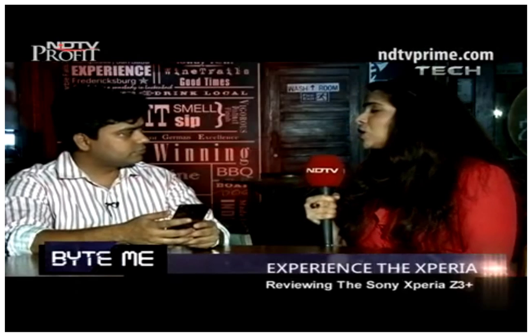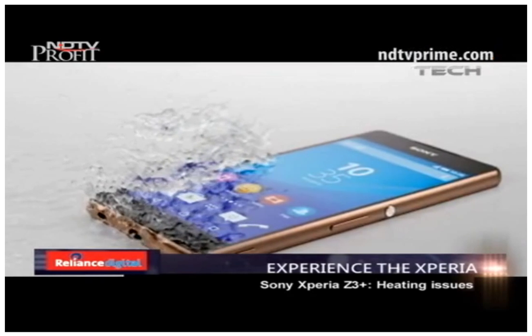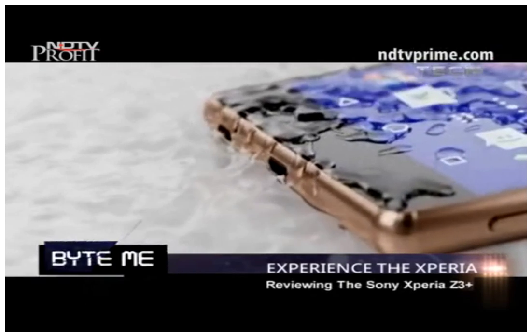Abhishek's review has answered most questions, but how does the Z3 Plus compare with its predecessor? In terms of comparison, the Z3 Plus is definitely a good upgrade in terms of overall design, look, and feel. But when it comes to performance, it is not that great because of the heating issue — whether you compare it to the Sony Xperia Z3 or other flagship phones like the Samsung Galaxy S6.